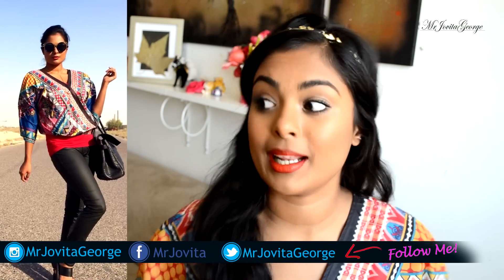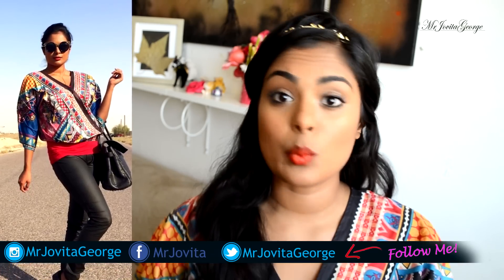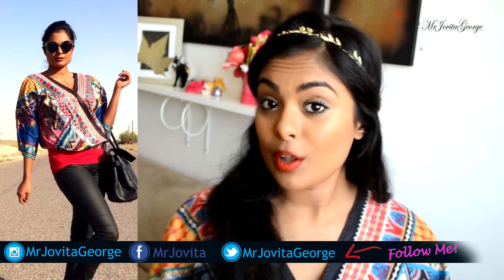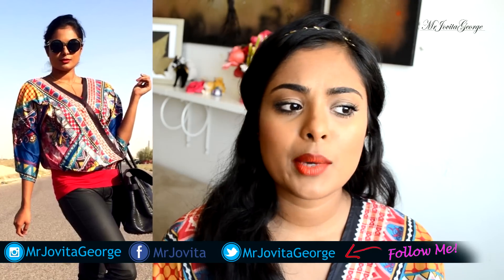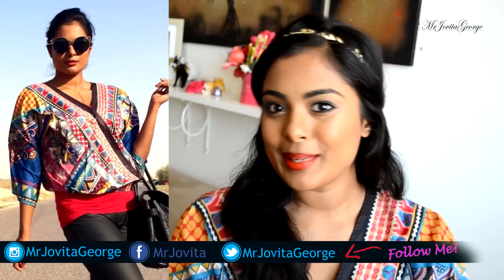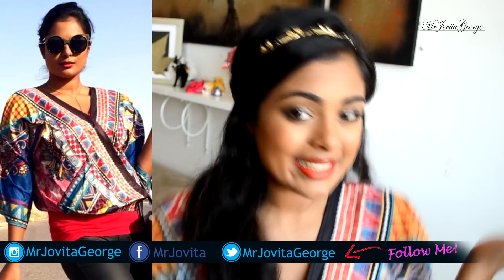I've featured all of them on Instagram and I style them in different ways to wear them. So if I've already featured these on Instagram I'm gonna put them right here, and otherwise it'll come up on Instagram. So please make sure that you follow me on Instagram, @mrjovitageorge.